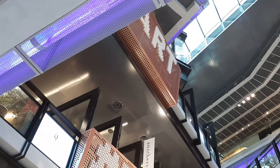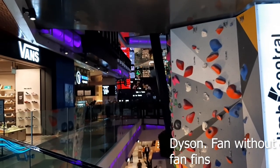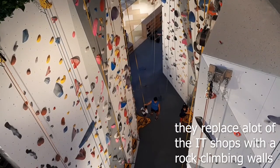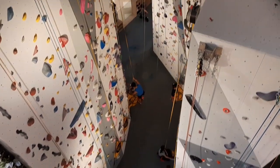They even have a Dyson shop here — Dyson, where you have the bladeless fan. So like I said, more shopping: you have one floor of IT and the other floors are just like a normal shopping centre.